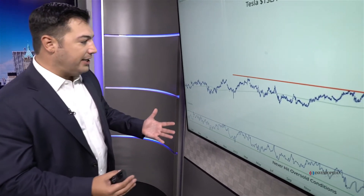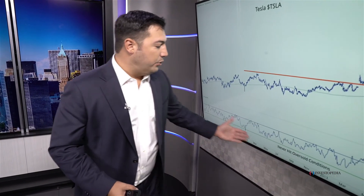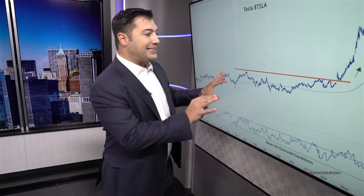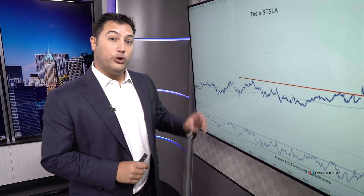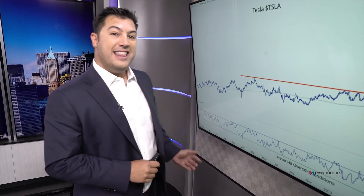What is momentum telling us? Well, during this entire sideways range, momentum was getting overbought, but it was not getting oversold. So while price itself was not in an uptrend, momentum was already telling us that we should be focused on something because there's underlying strength in this market. Tesla Motors is a great example of price telling us one thing and momentum giving us a heads up that that might be changing.